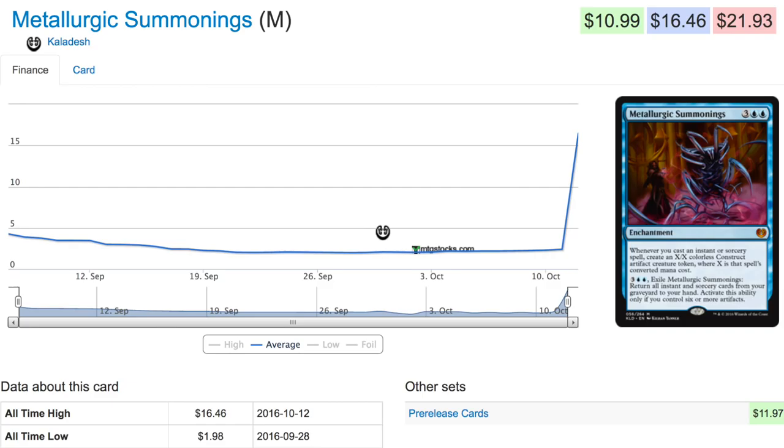Hey guys, today we are going to talk about a mythic in Kaladesh that has spiked quite a bit in price, all the way up from literally under two dollars to sixteen dollars and forty six cents. It is a mythic, so why did this price spike? I'm going to show you the answer at the end of the video, but right now if you pause the video and leave me a comment without cheating, see if you can figure out why it spiked. I'm going to make more videos like this — I think it's kind of fun and more interactive.